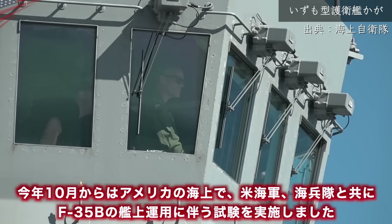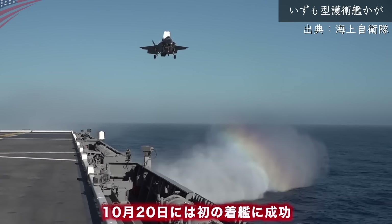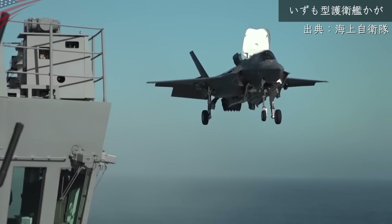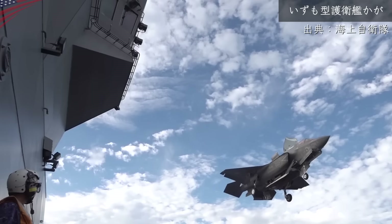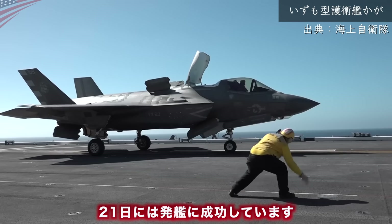今年10月からはアメリカの海上でアメリカ海軍・海兵隊とともにF-35Bの艦上運用に伴う試験を実施しました。10月20日には初の着艦に成功し、21日には発艦に成功しています。